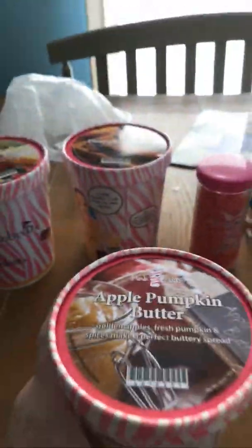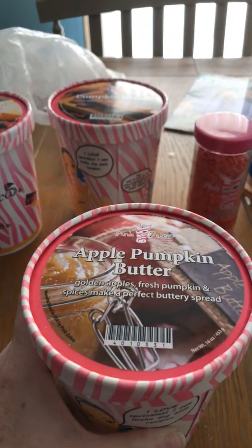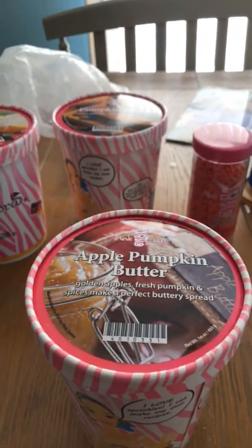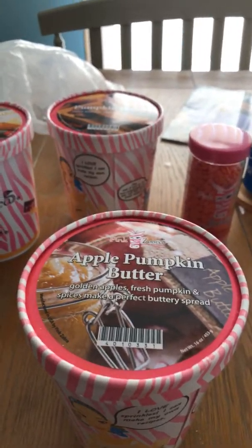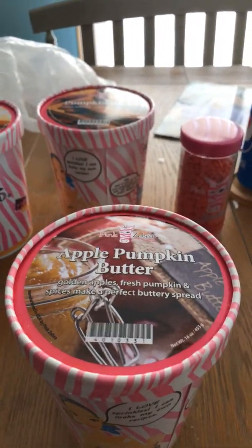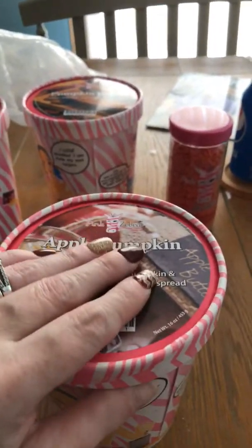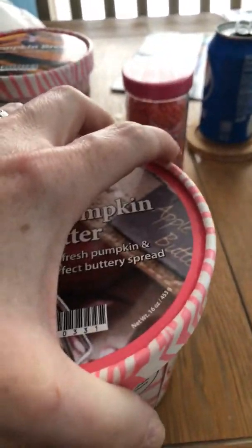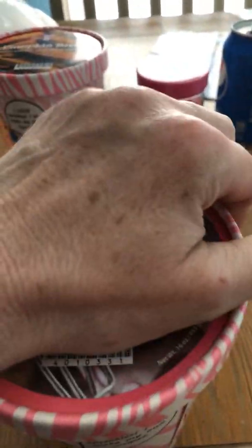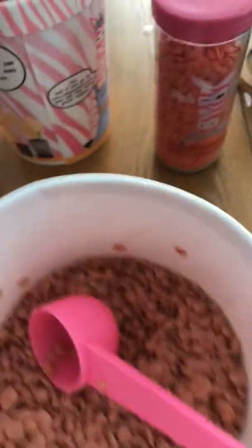Here's another one I got — it's called Apple Pumpkin Butter. This one says 'golden apples, fresh pumpkin, and spices make a perfect buttery spread.' I love this one. It looks really nice. Here's what it looks like on the inside for the color — they all have that nice fall brown color.